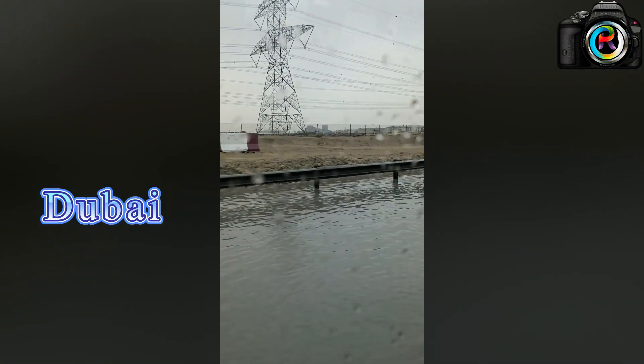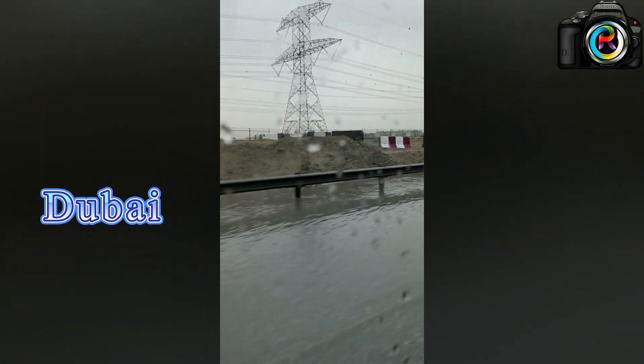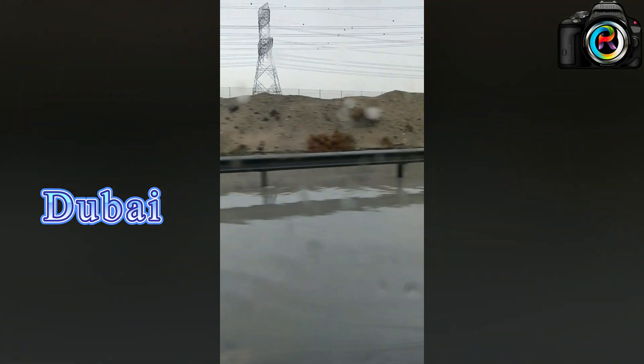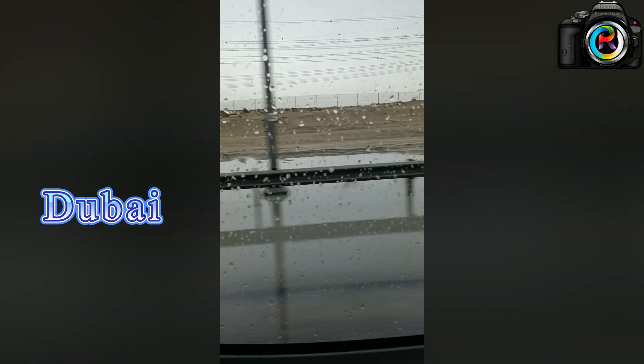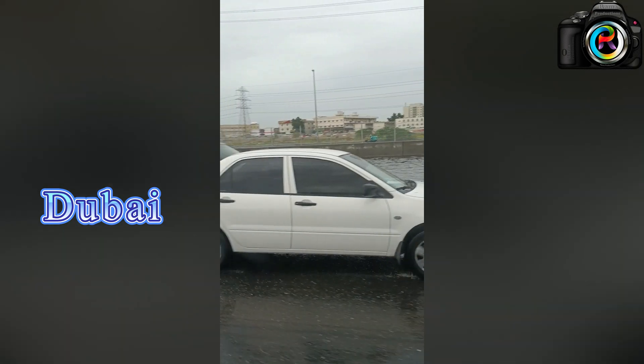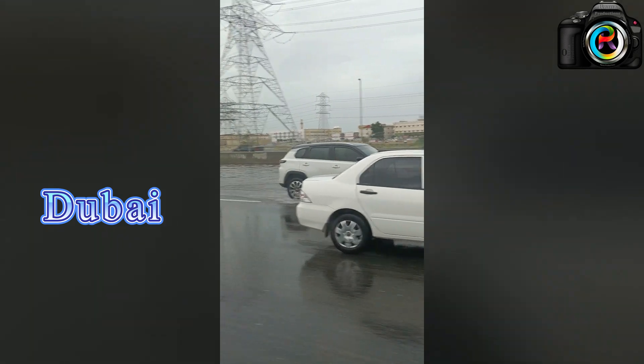You can see after the rain the roadside water has accumulated. When you are on the road, all the way there was water. The outside weather is very cool and very nice.